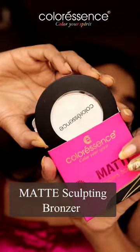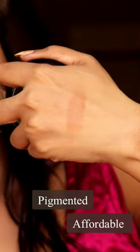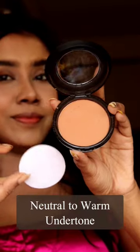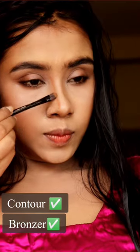And the next one is the matte bronzer. I was searching for a really pigmented affordable bronzer — this one fulfilled my purpose. The shade has a neutral to warm undertone, so you can use it as a bronzer and a contour shade too.